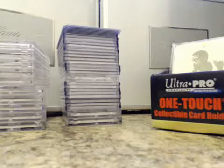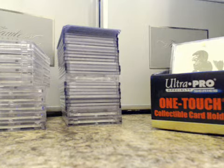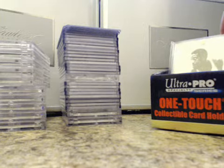Case break hit recap. This was on Flawless case number two, Flawless Basketball. Thanks again everybody for joining. This is what was pulled, in order.